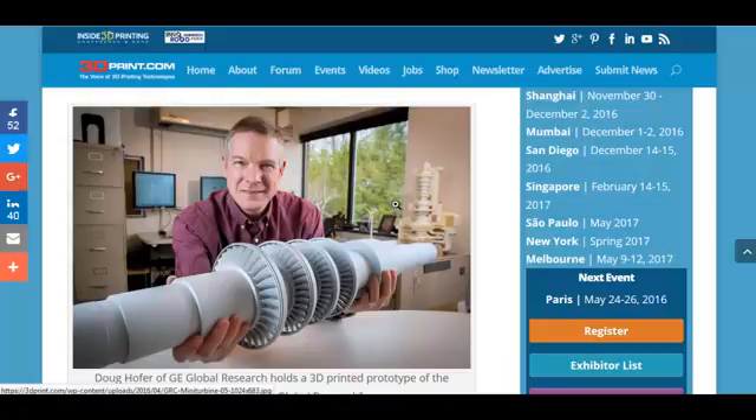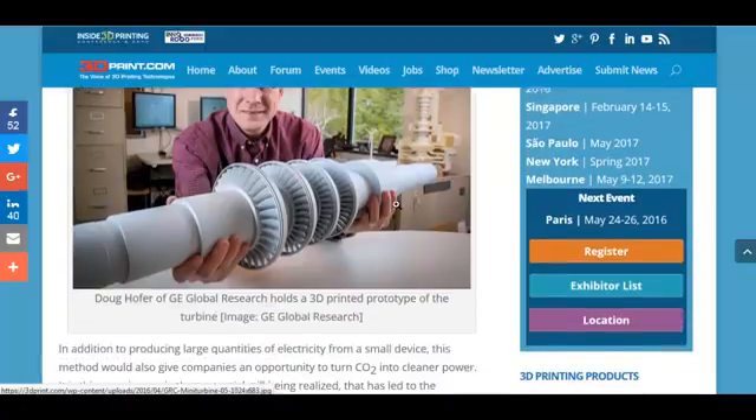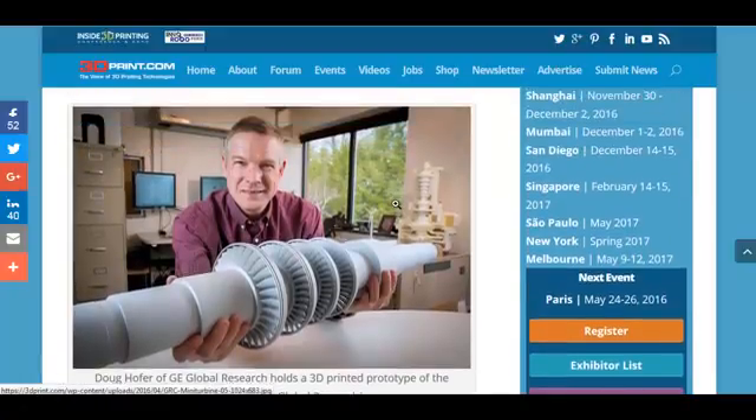They said it could be online in 10 minutes to half an hour, which is a lot faster than big steam power turbines. And you basically just use the exhaust gas coming off those natural gas or coal power turbines, and then you pressurize it and superheat it to about 700 degrees Celsius.